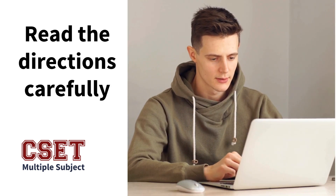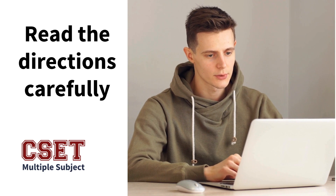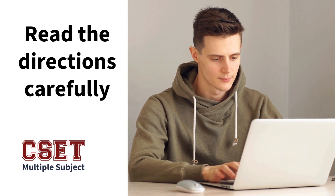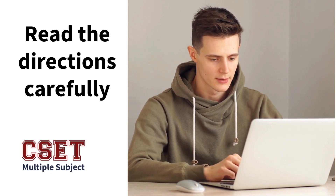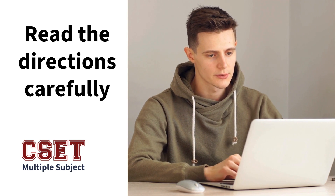Fourth, while taking your exam, make sure to read the directions carefully. Be careful because there are instructions at the beginning of the exam, and then every single question has its own set of instructions.